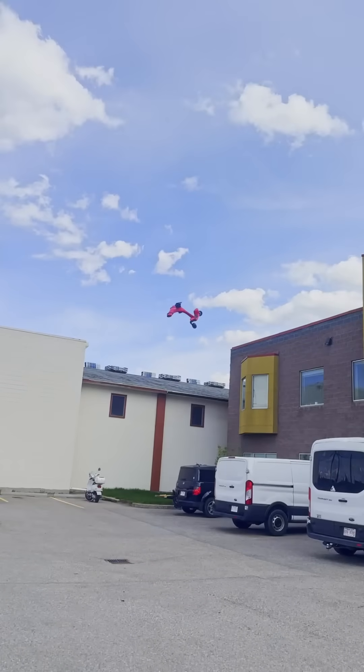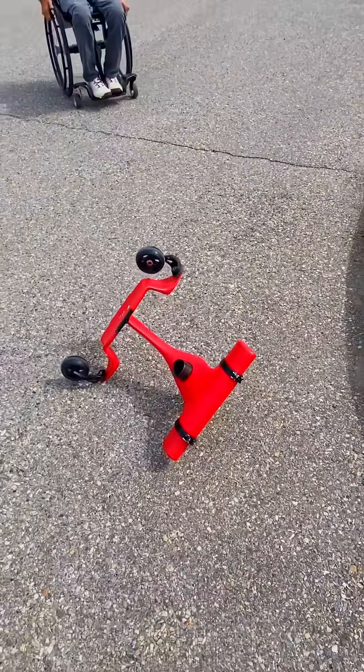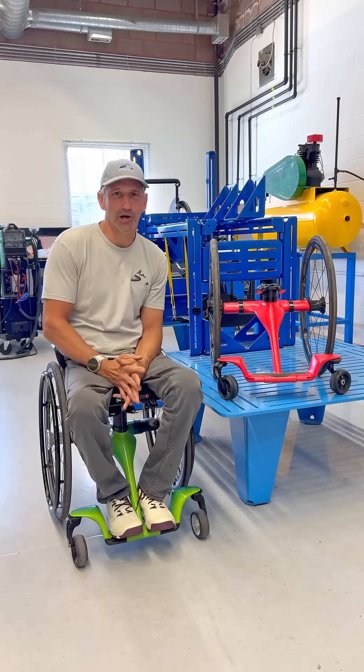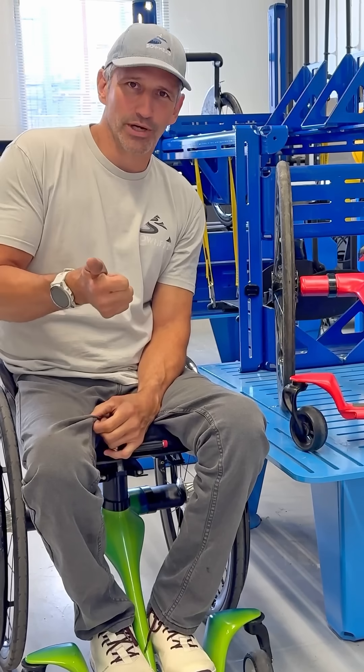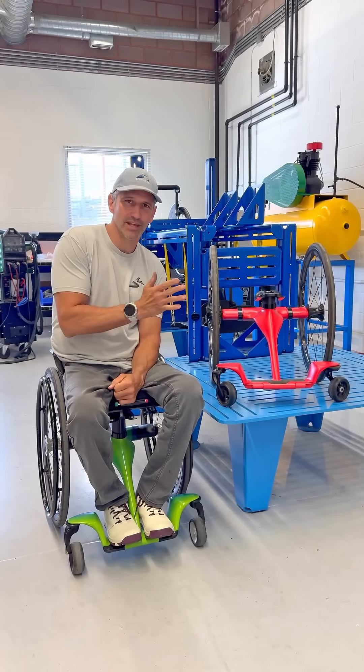Yep, that's me. You're probably wondering how I ended up in this situation. Why are we throwing it off the roof? Well, people have asked: is carbon fiber brittle? Is it good in the cold? Will it crack on me? I've heard some things.